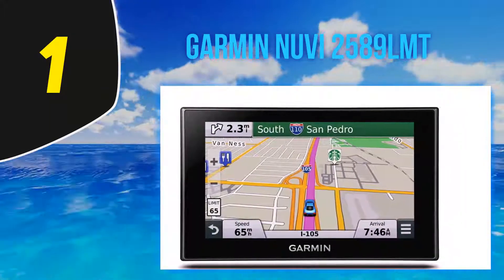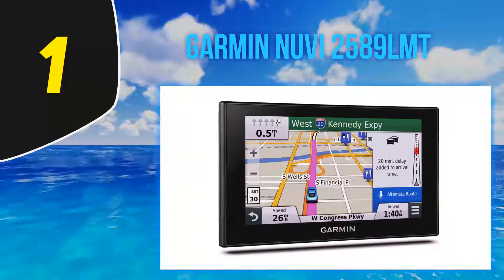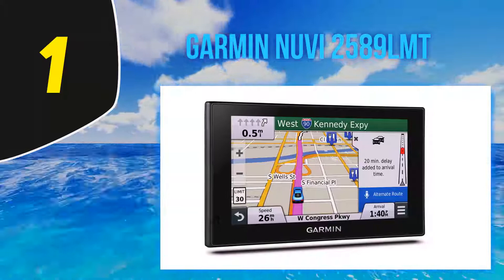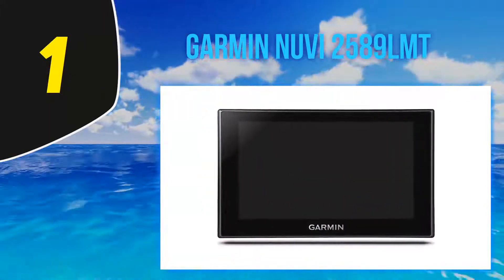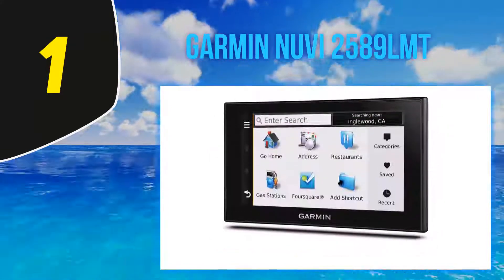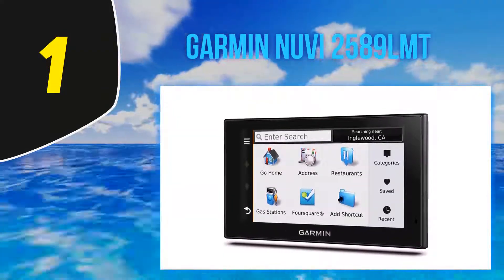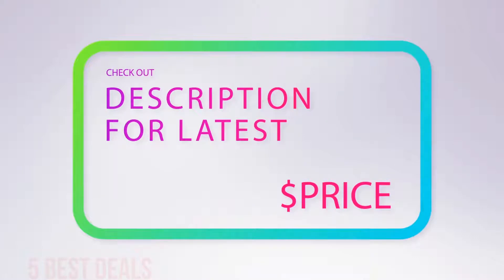This is a voice-activated navigation system with an integrated microphone and speaker for hands-free calling. Like other Garmin nuvi systems, it can be paired with the BC30 wireless backup camera. The Garmin nuvi 2589 LMT package includes the navigation device, vehicle suction cup mount, antenna, vehicle power cable, USB cable, and quick start manual.